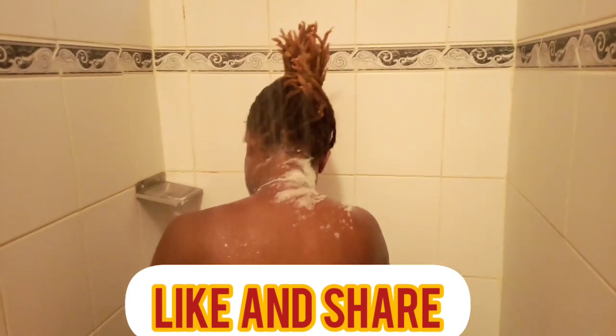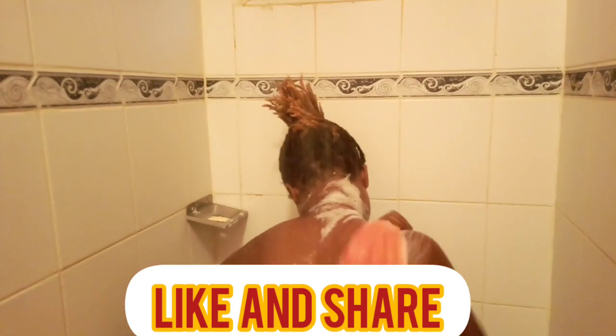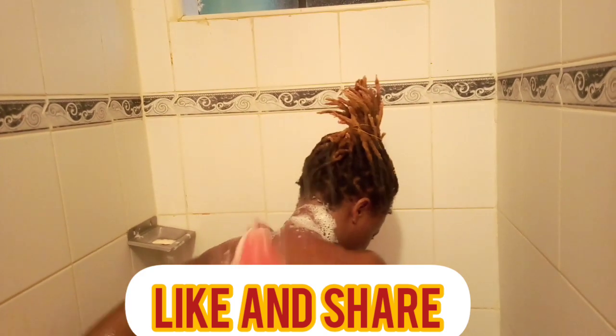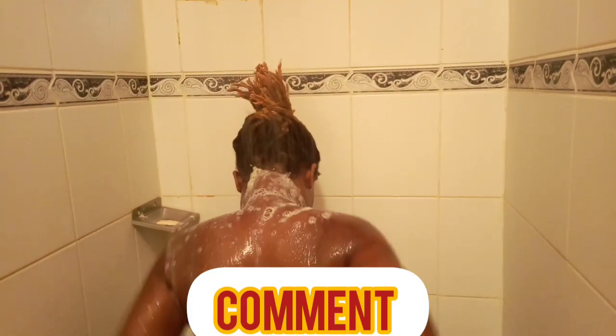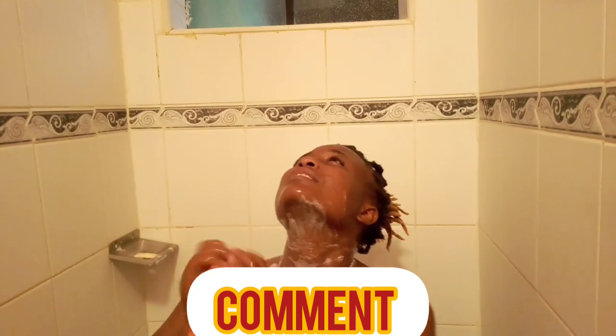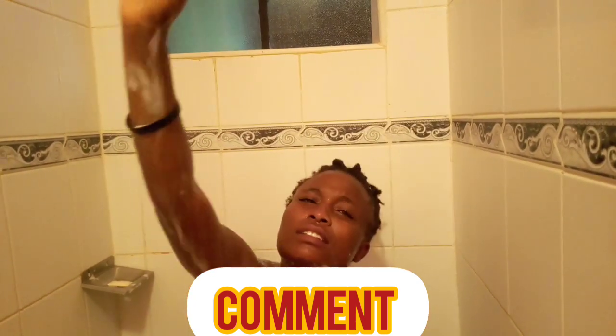Now I'm washing my back — it's not easy because our hands are limited. You can't wash your back with just your hands, so I use a longer cloth or towel. Use warm water if you want, or cold water if you're not allergic to it, but I'm allergic to cold so I use hot water.